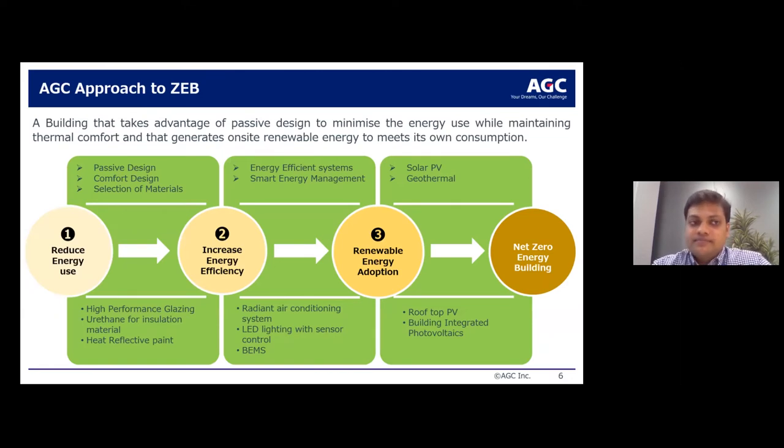The approach towards a zero energy building should be defined as a building that takes advantage of passive design to minimize energy use while retaining thermal comfort, and that generates on-site renewable energy to meet its consumption. It should start with reducing energy use through passive thermal comfort design and careful material selection, then increase energy efficiency through efficient systems or smart energy management, and finally adopt on-site renewable energy sources.